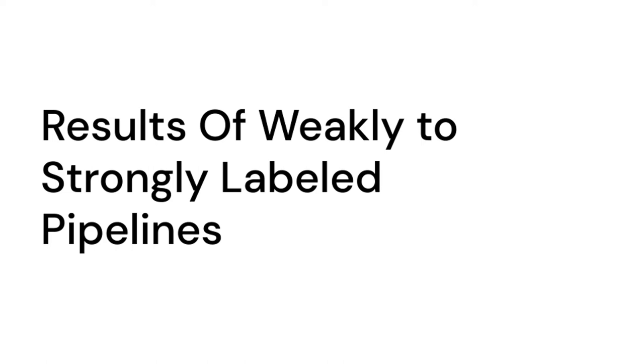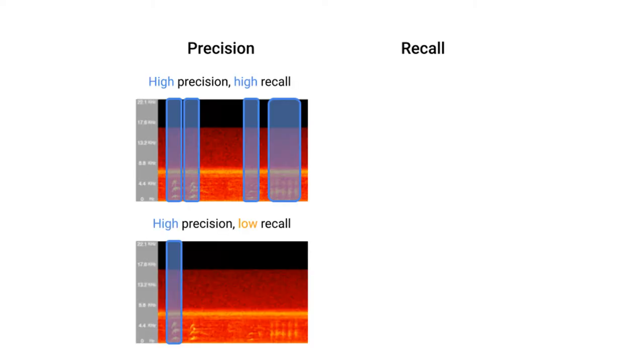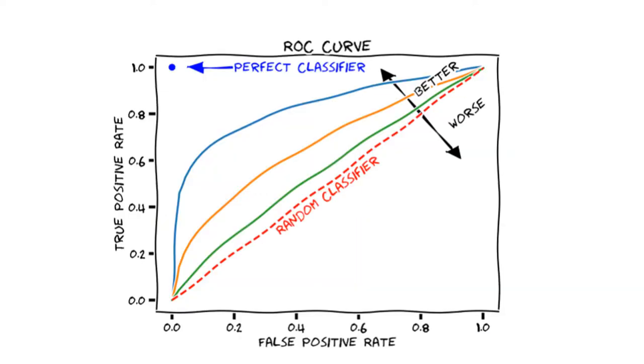Our key evaluation metrics are precision, recall, and ROC curves. If we have higher precision, this means the model frequently correctly identifies birds. If we have higher recall, the model detects most bird calls in the clip. Finally, ROC curves give a sense of model accuracy. A model guessing at random will have a 50% chance of getting it right, while an ideal model tends toward the top left corner. The higher the AUC score, or area under the curve, the better the classifier.